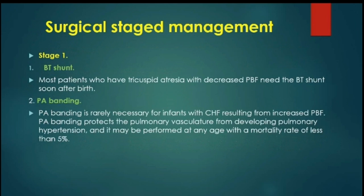Surgical management of these patients is usually staged. The first stage is maintaining good pulmonary flow, either by doing a BT shunt if the patient has pulmonary stenosis, restrictive VSD, or pulmonary atresia, or by doing a pulmonary artery banding in patients with a large VSD and unobstructed pulmonary flow.